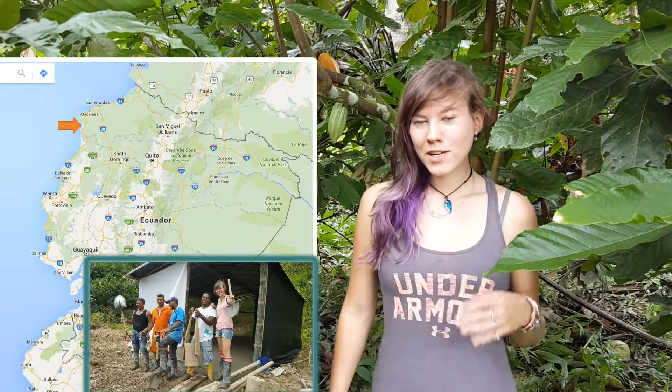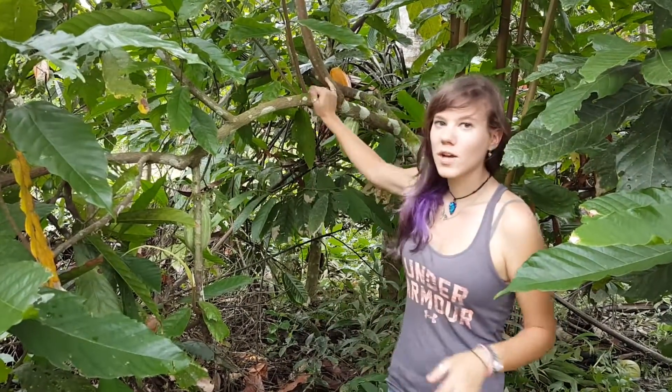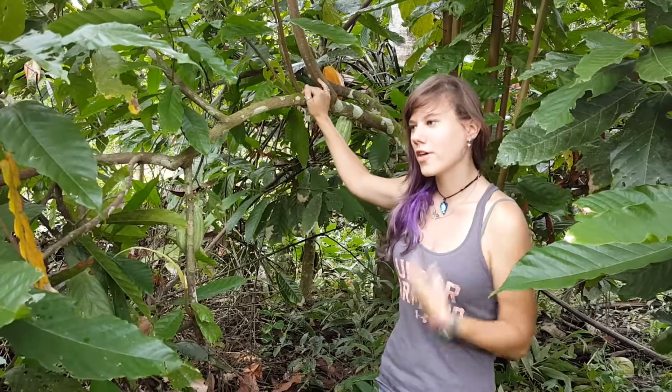I'm in Esmeraldas, Ecuador. We're building houses, but right now we are searching the forest and here we have a chocolate plant — cacao — which is what chocolate actually grows on.